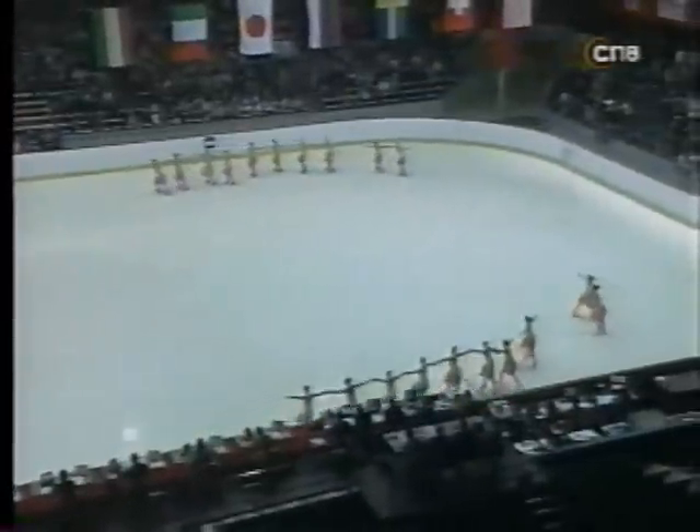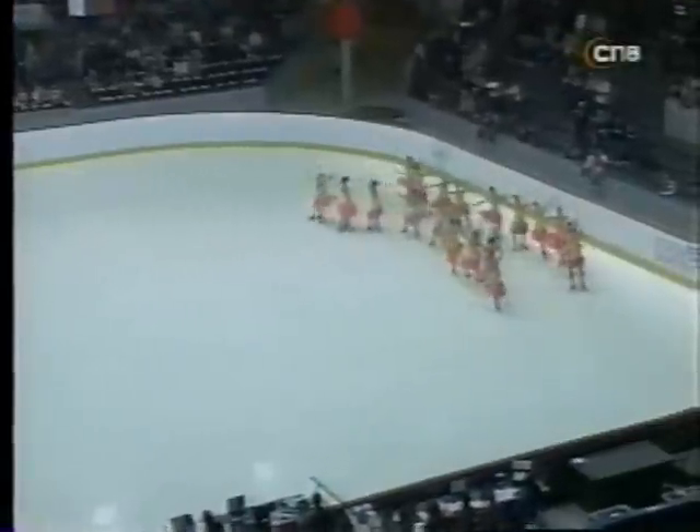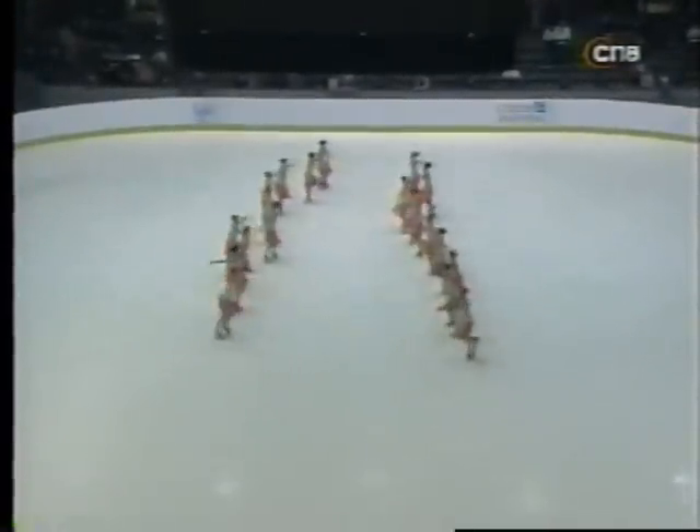Nice split here in different positions — that's really well done. Their lines were very straight. Since you and I have begun watching this competition, you can see some new elements being introduced, some elements of pair skating within the synchronized team skating.